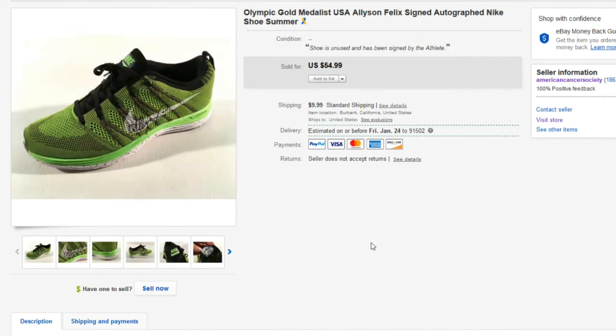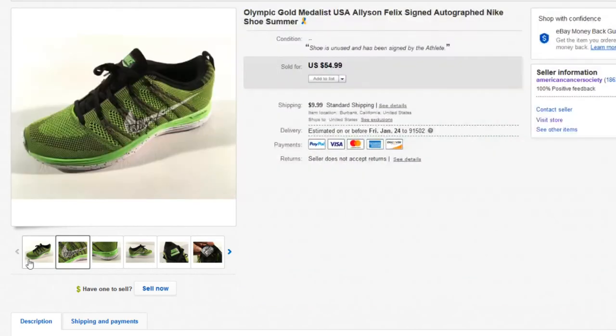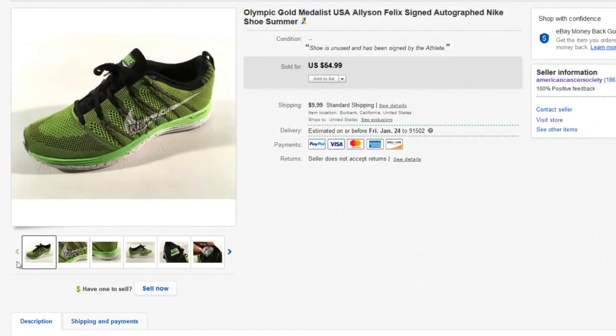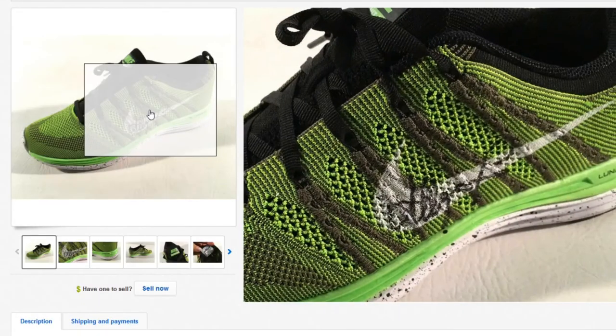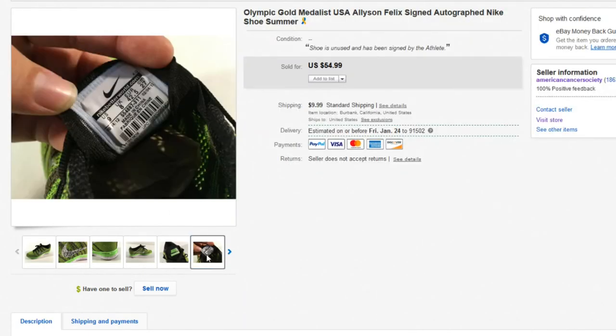Next up, we have this Olympic medalist item. This is Allison Felix — these were donated by Allison Felix and we had a pair of these. This sold for $54.99. One of the hardest things for collectors and resellers is to find something that's just scribbled on the side and know exactly what it is. Fortunately, we had these donated personally, so we knew who this was. Good luck trying to figure out a signature like this if you just found it at an estate sale.